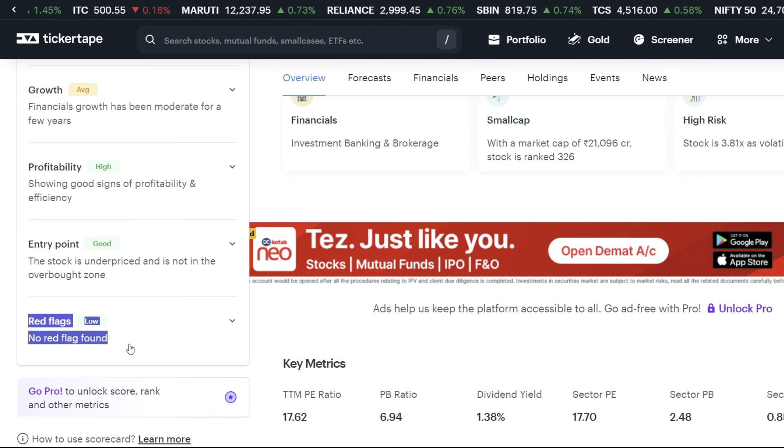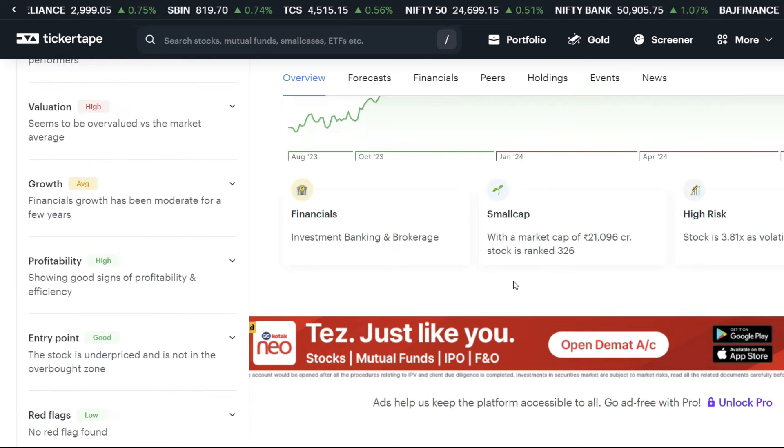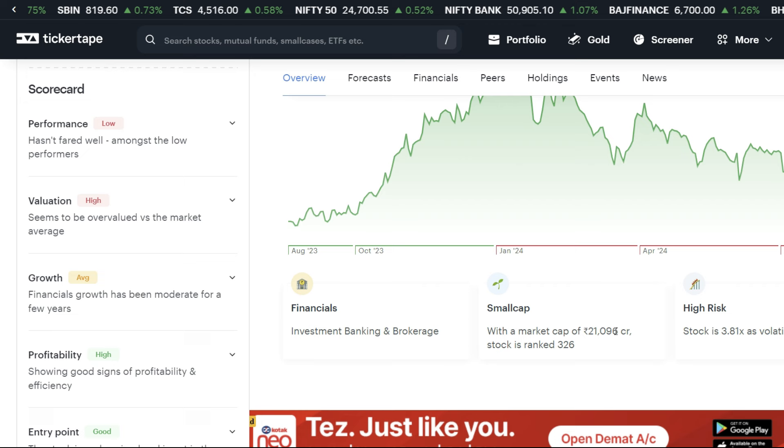Another important thing is that no red flag is showing. When you have an entry in a stock, if you see a red flag it is better to avoid it. This is a small cap company with a market cap of 21,096 CR. We can see high risk in the stock.